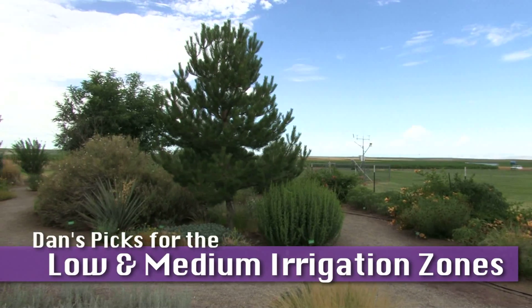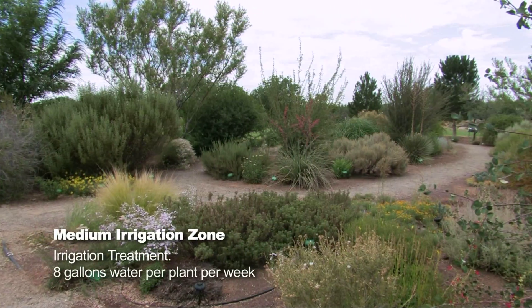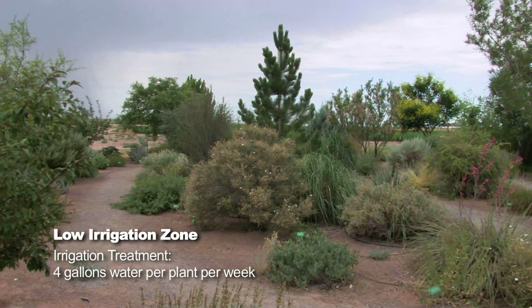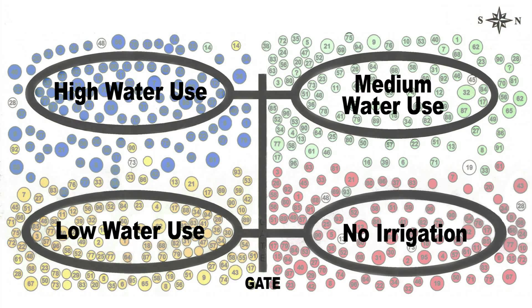This is the Xeriscape demonstration garden at Farmington, the Farmington Ag Science Center with New Mexico State University. The garden is somewhat unique from other Xeriscape gardens in that it's split into four different sections, and each section is irrigated differently.